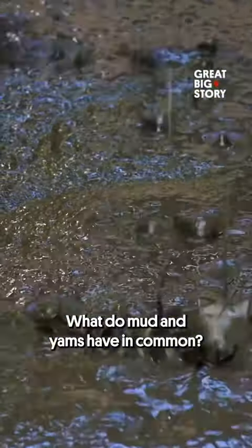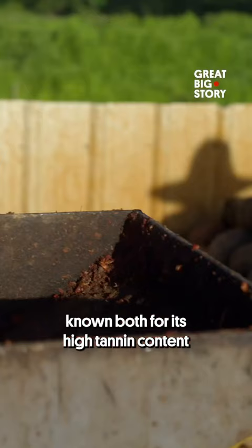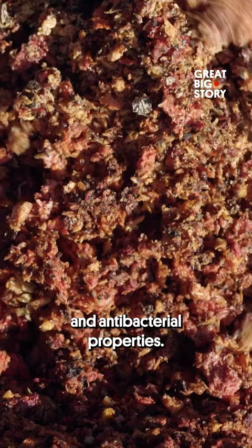What do mud and yams have in common? They create the dye for one of the most sought after fabrics in China. This complex process begins by grinding and simmering a locally grown yam named Shulium, known both for its high tannin content and antibacterial properties.